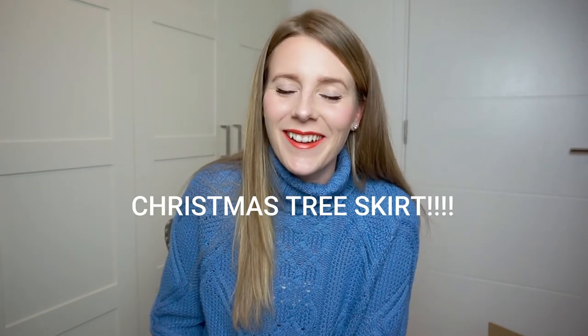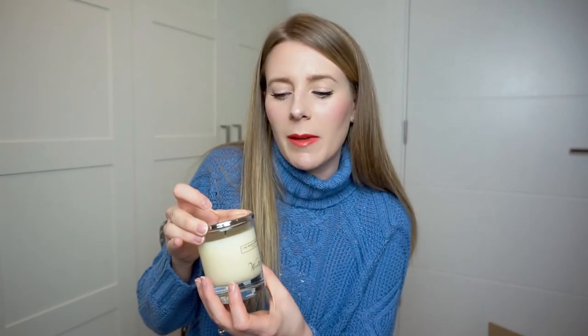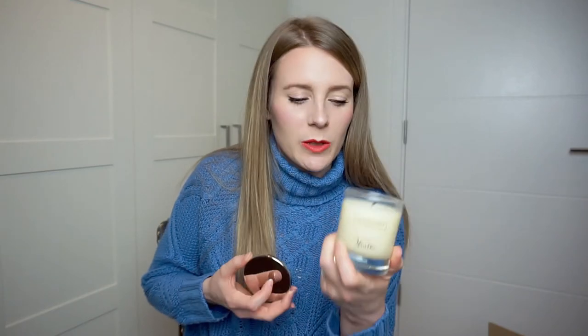Those are all my purchases. I'll link everything in the description below. I also want to mention my favorite White Company candle — the Winter scent — which already lives in our bathroom. I bought the lid for it too but I love leaving it open so the bathroom smells like Winter. Let me know if you'd recommend any other scents; I've heard Fireside is lovely but haven't smelled it myself, so I need to go in store and try it.